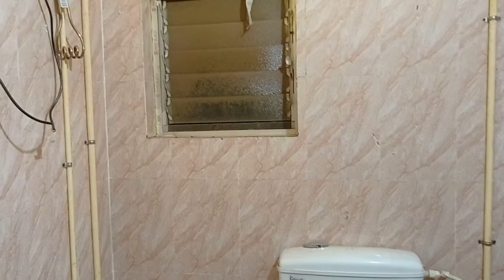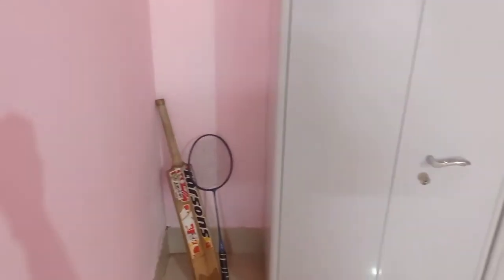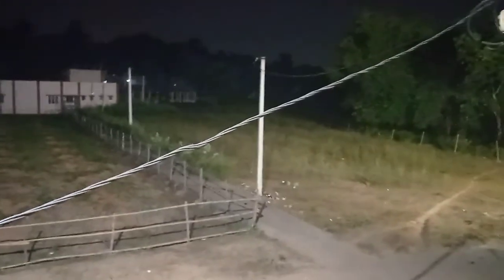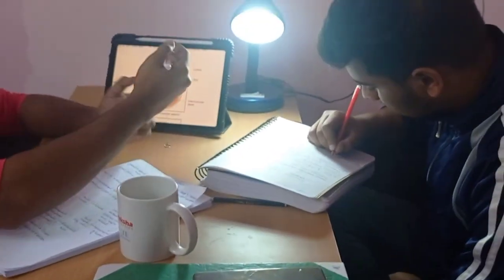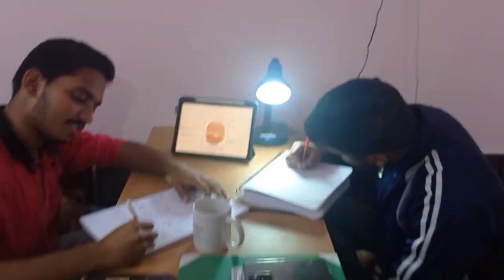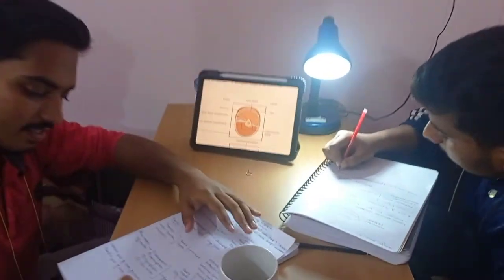The most special part about this room is the attached washroom. The frontal view of this room — you can see the PCKV building out there. I will leave them to study as they are too busy preparing for the exams.